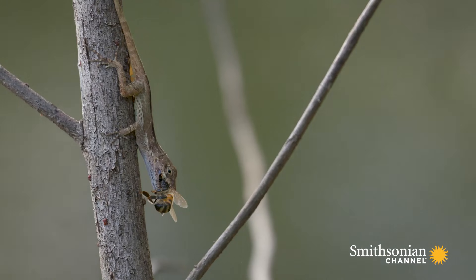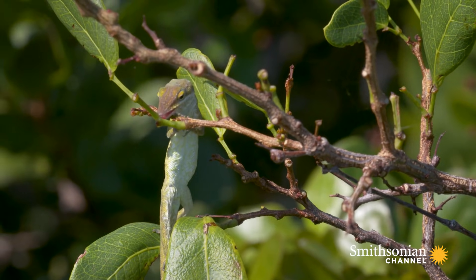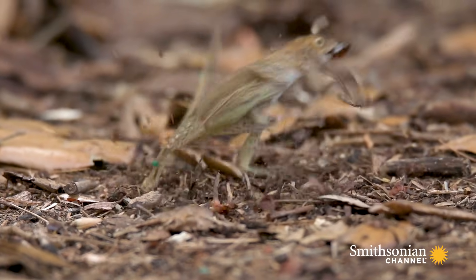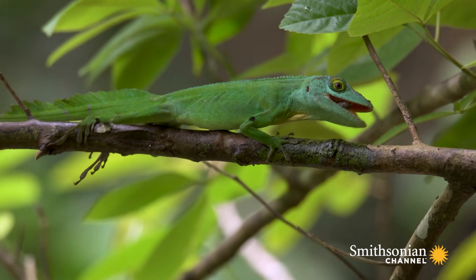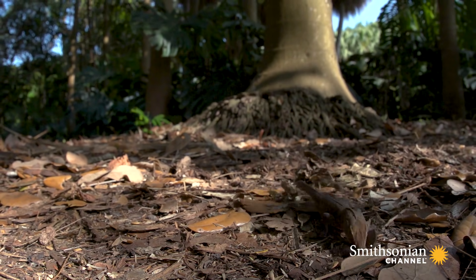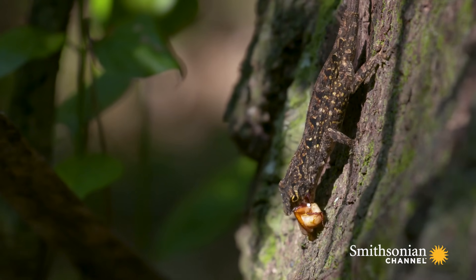Anoles eat anything they can get in their mouths — mostly insects, but they'll also eat fruit, nectar, vertebrates, even other anoles. Some are widely foraging, going around looking for prey. Others are sit-and-wait predators. So there's a lot of diversity in every aspect of their biology that we can study.